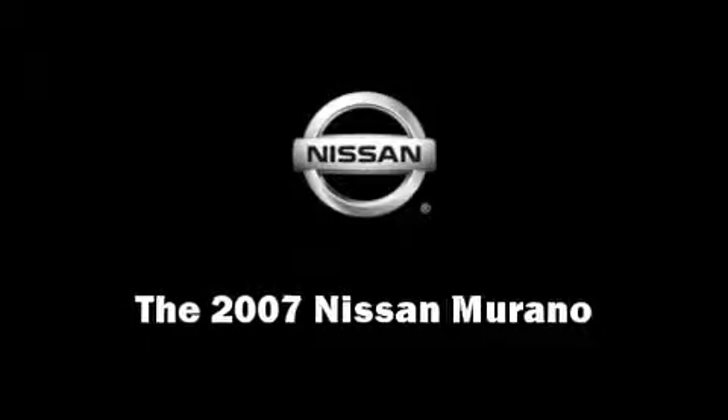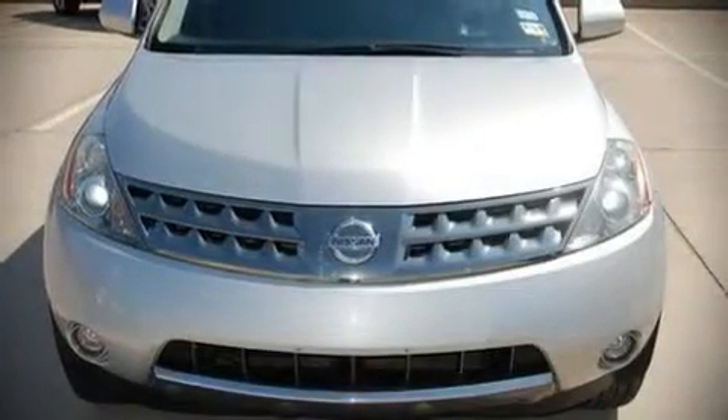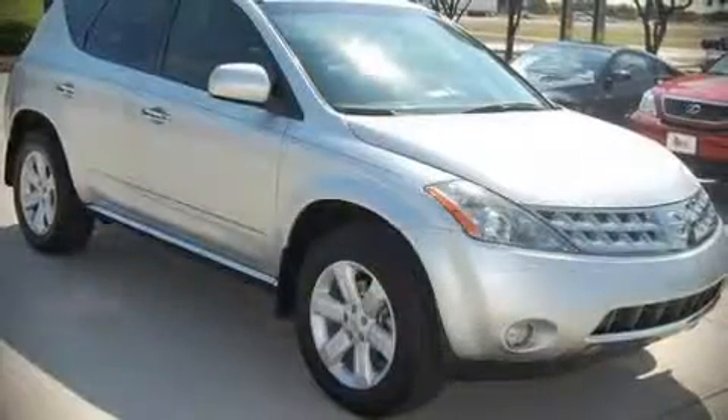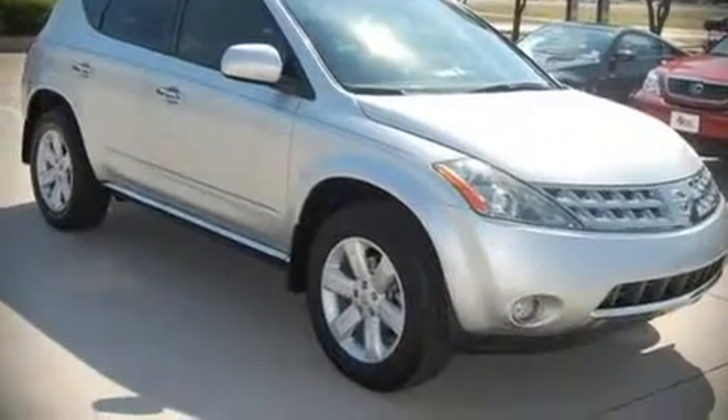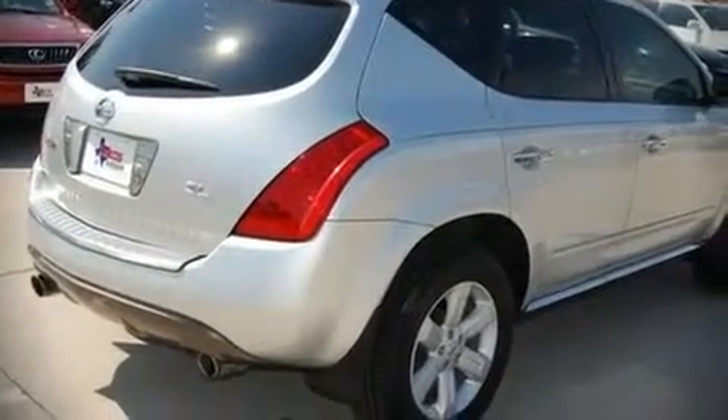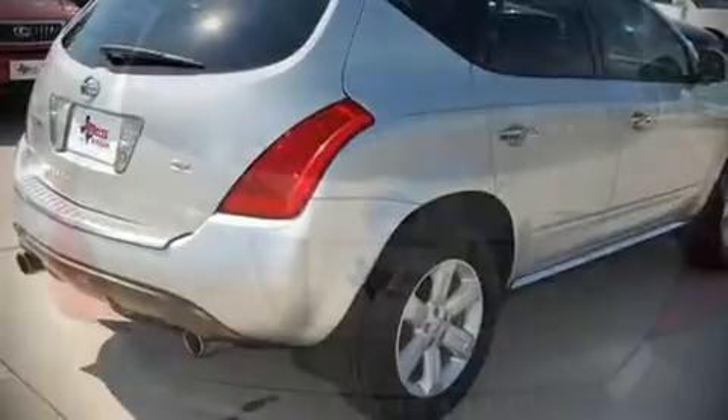Here's a great deal on a 2007 Nissan Murano. This four-door, five-passenger sport utility vehicle still has fewer than 60,000 miles. It features a front-wheel drive platform, an automatic transmission, and the 3.5-liter six-cylinder engine.